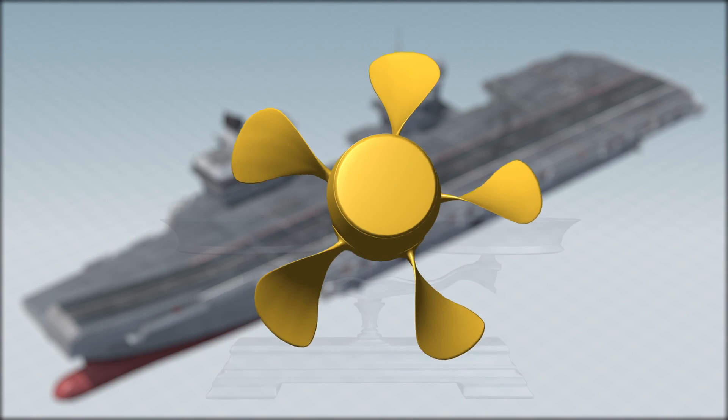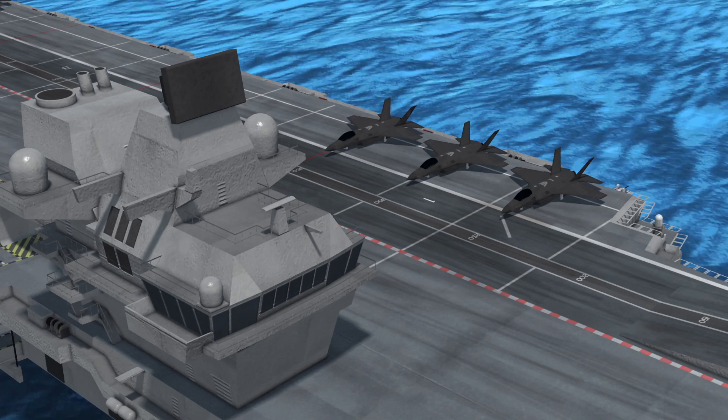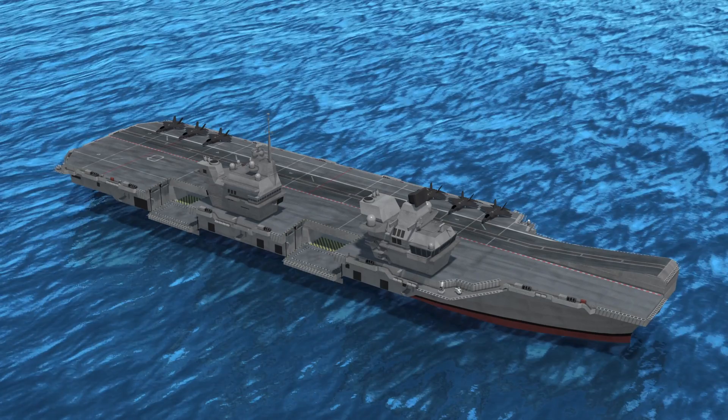The vessel will hold a crew of 679 sailors and can accommodate up to 900 aircrew and marines. The aircraft carrier has two islands on the flight deck. The forward island bridge is used for navigation commands, while the aft island bridge is mainly used for aircraft controls.